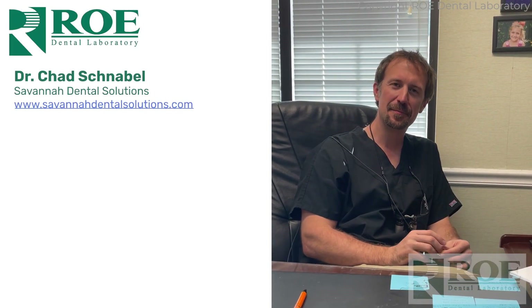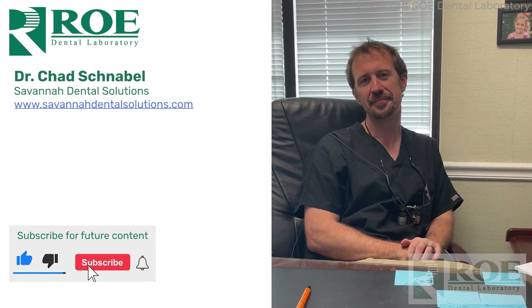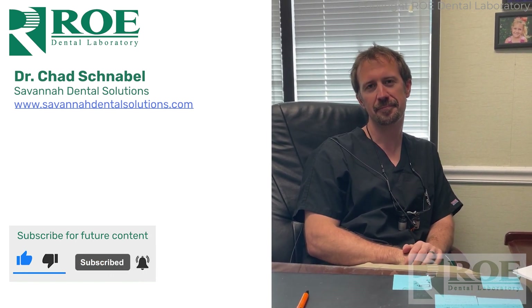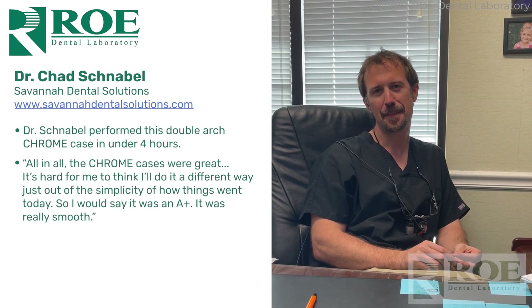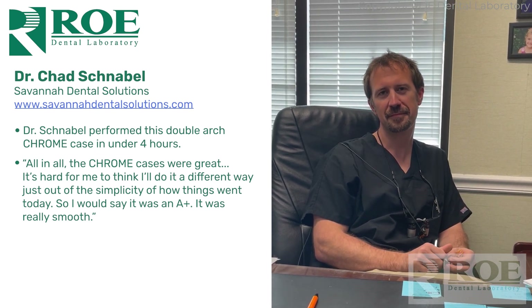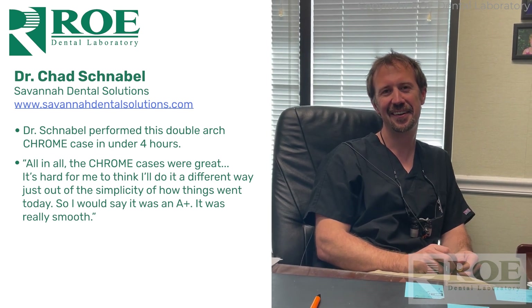I'm here today with Dr. Schnabel in Savannah, Georgia, and we just completed a double arch. I believe we've done a couple of Chrome cases before. Dr. Schnabel, you completed the case in less than four hours today. You took a couple of breaks. So how was your experience today with Chrome?